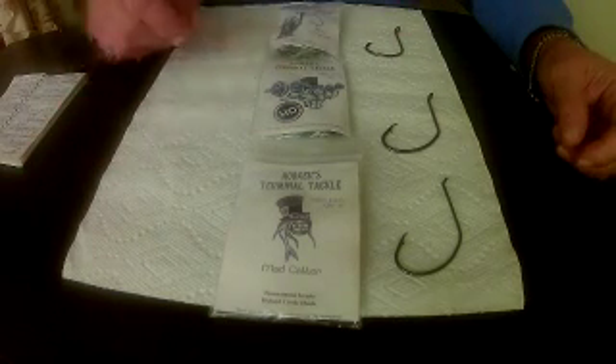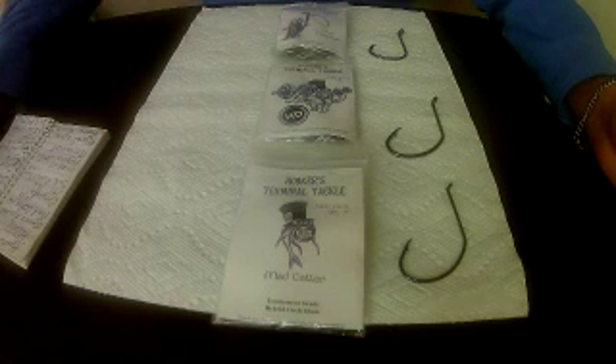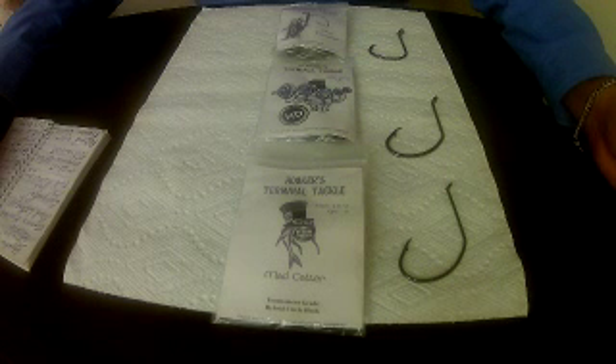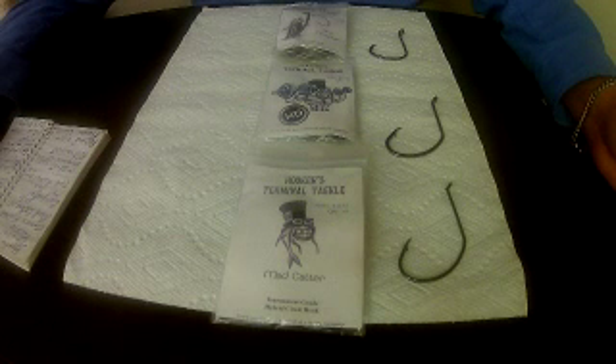The Madcatter heavy-duty is an awesome hook, and that was proven just a few days ago on January 28, 2017. Pro angler Dale Russell Lowe Jr. caught a 141-pound blue cat at a Virginia catfish tournament on this hook, and that catfish was weighed and then released alive.